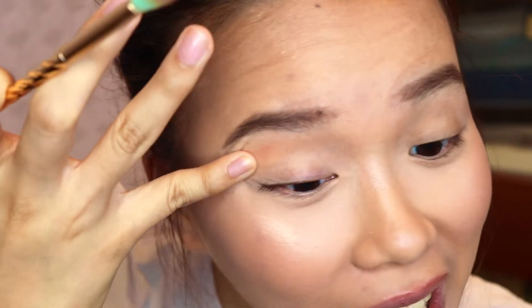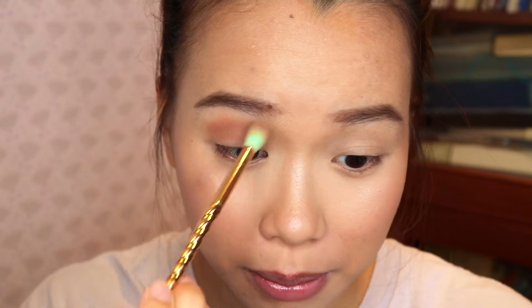Hey guys, welcome back to my channel! Today I have some very exciting products to try out with you. I've got the Fenty Beauty Summer Collection right here.